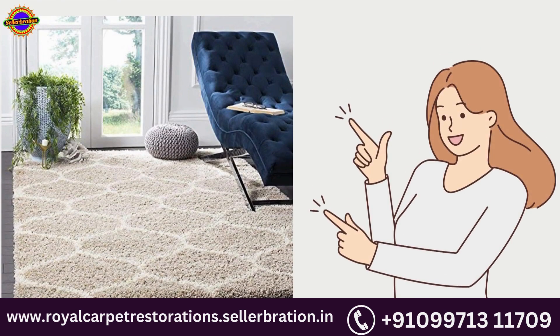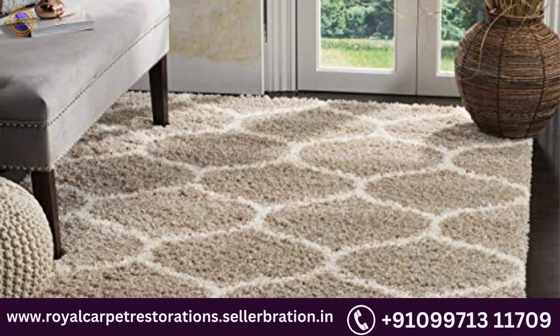Bring home this velvet finish carpet from the House of Home Elite and add style and elegance to the floor of your living room or bedroom, bright in color and beautiful in looks. High density super soft microfiber pile provides one of the most plush feels available in a rug. The modern style of this rug will give your room a contemporary accent.